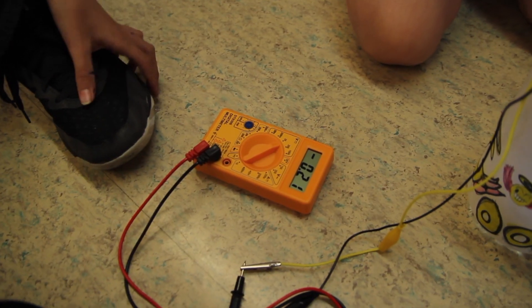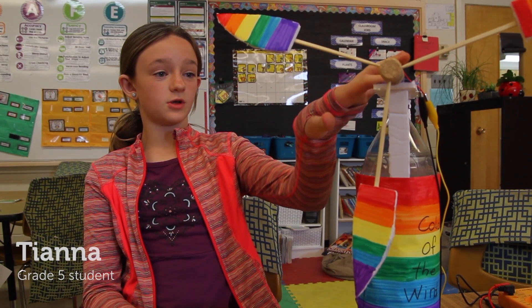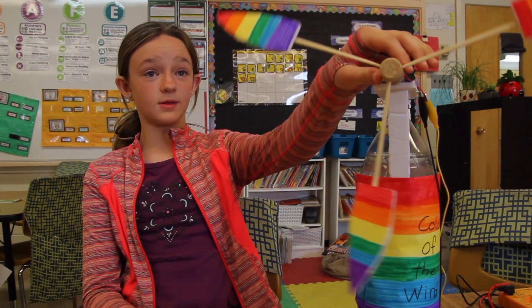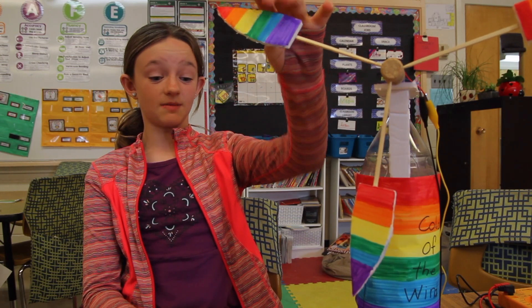When they plugged it in and were measuring their volts, how excited they were — all the steps they did were totally perfect. We had to build this so these parts could go on there, and it was really fun.